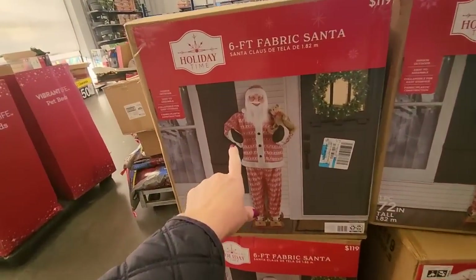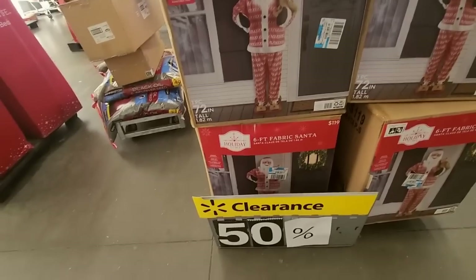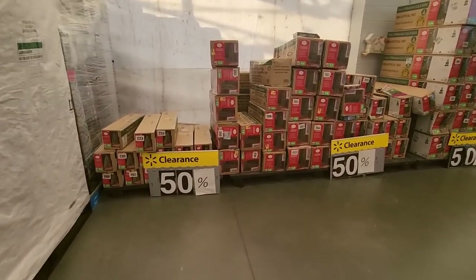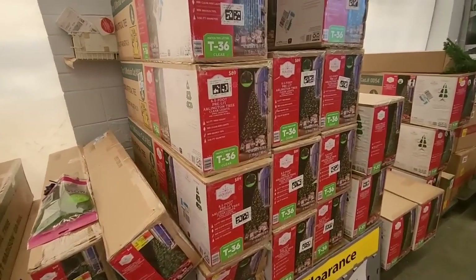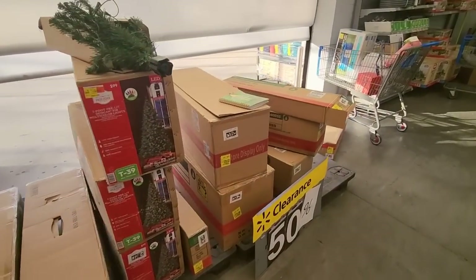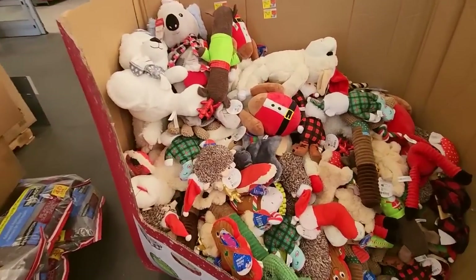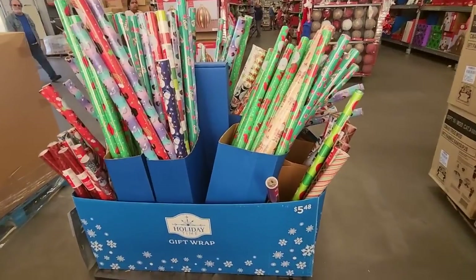You can get a six-foot fabric Santa — he's creepy looking, he looks pervy. I don't like that. We do have some trees over here — all the Christmas trees. That one's nice. I've thought about getting another tree, but I really don't need one. We have pet toys — Christmas-themed pet toys. And lots of wrapping paper.